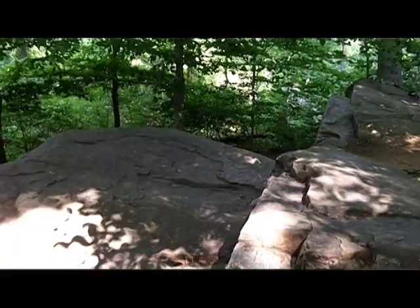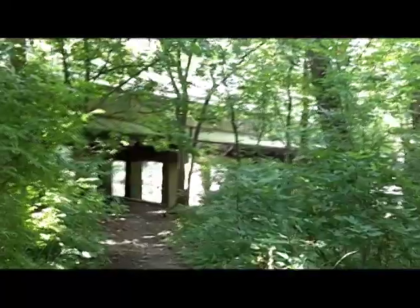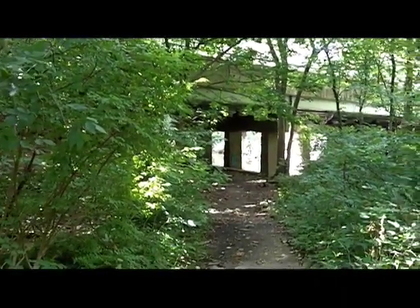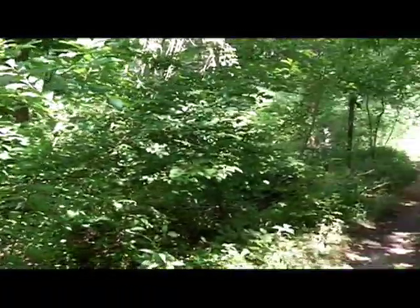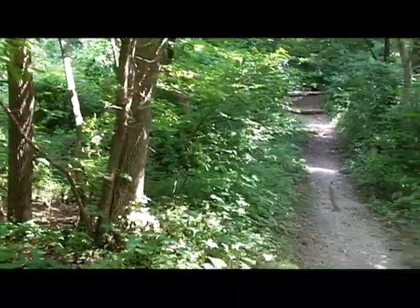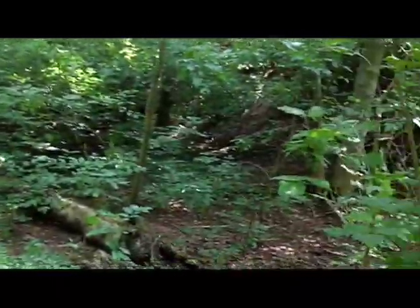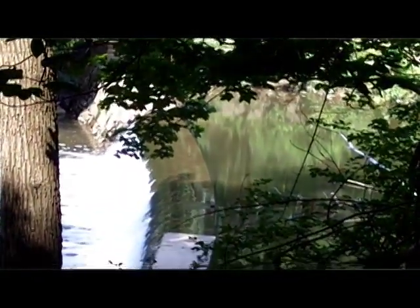We see evidence of the race still. We see the quarry — stones that were used to build the dam and to build the mill. That's the bridge over Varee Road, the path that leads up to the dam there. The mill itself would have been right in this area. The race would have ended probably right about here and gone back into the creek, called the Tail Race.